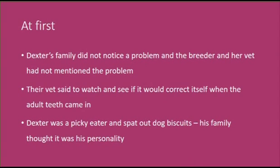At first, Dexter's family didn't notice that there was a problem, and the breeder and her vet hadn't mentioned it — possibly because they didn't know about or recognize this condition. Dexter's own vet did notice and told the owners to watch and see if it would correct itself when the adult teeth came in.